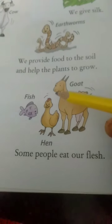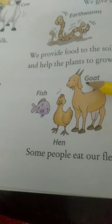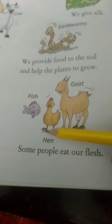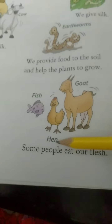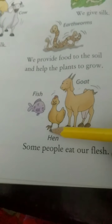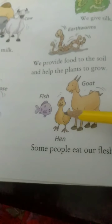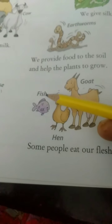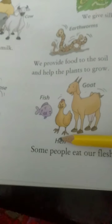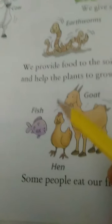The next group of animals - look here: fish, hen, goat. What are these saying? We give meat. Some people eat our flesh. They are saying we give meat, which comes under flesh. You can say meat. From where do you get meat? From fish, hen also gives meat, from goat you are getting meat.